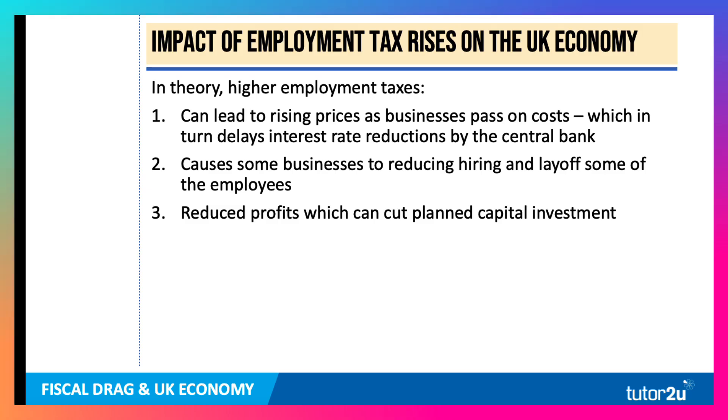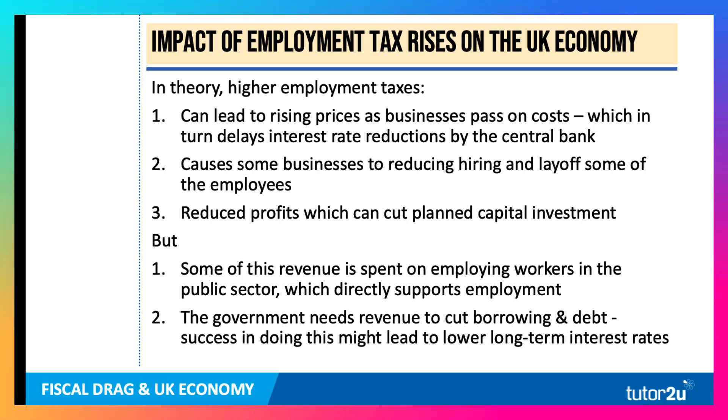In theory, higher employment taxes can lead to rising prices, which businesses may choose to pass on, keeping inflation higher and delaying possible interest rate reductions by the Bank of England. It can cause some businesses to reduce hiring and lay off employees, so there's a potential rise in unemployment. And if businesses are making less profit, that can cut planned capital investment. So all three of these things will be negative for the macroeconomy.